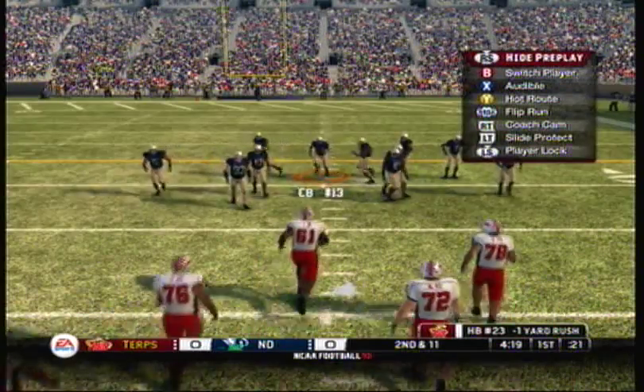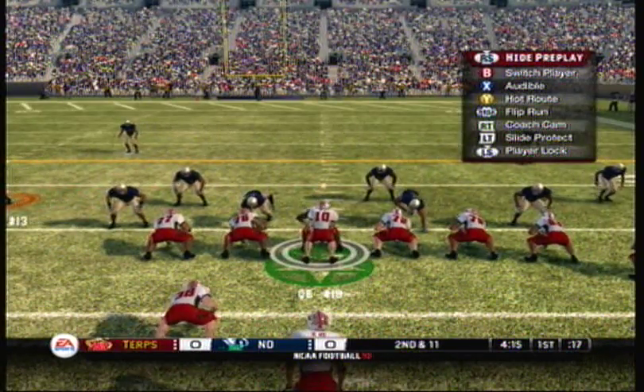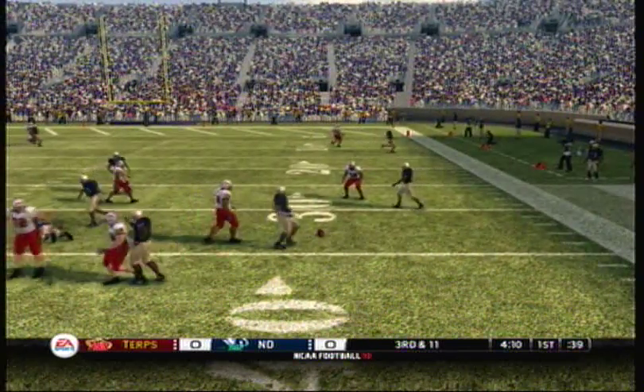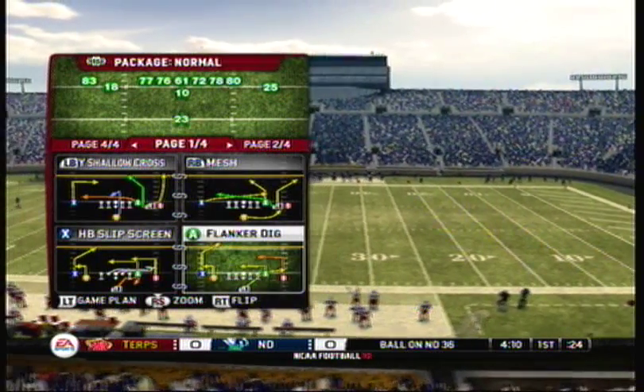We've got a second and 11. Backfield's in an offset eye formation. They got to him as he was throwing that time. He's lucky that one wasn't intercepted or sacked. I don't know how he got rid of the ball.